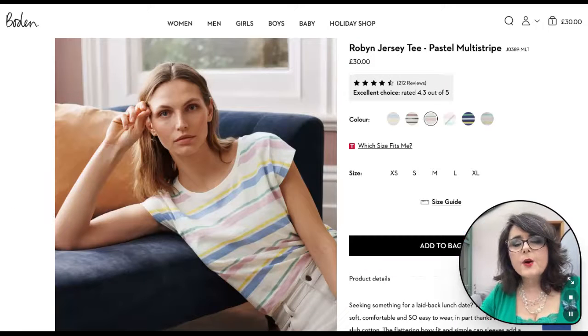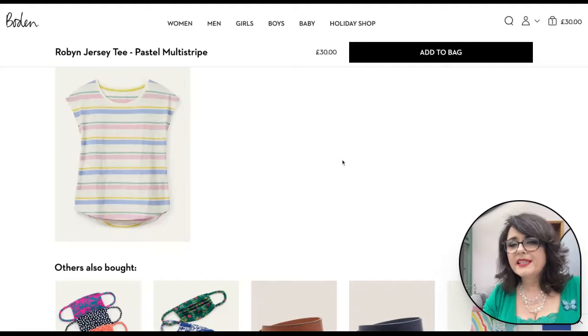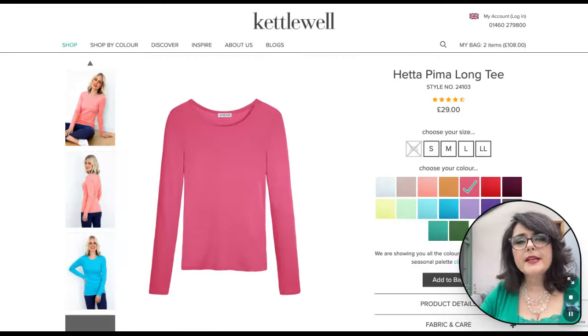Now we're in Boden and there's this Robyn jersey tee in a pastel multi-stripe. You can see it's got all of the fabulous colors from the color collection knit in there, which is going to mix and match with the other pieces I've shown you so far.